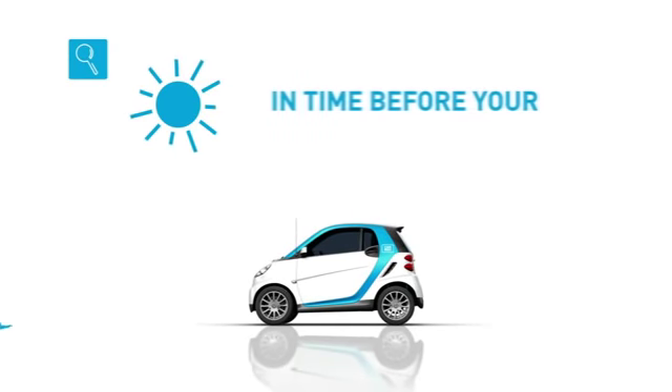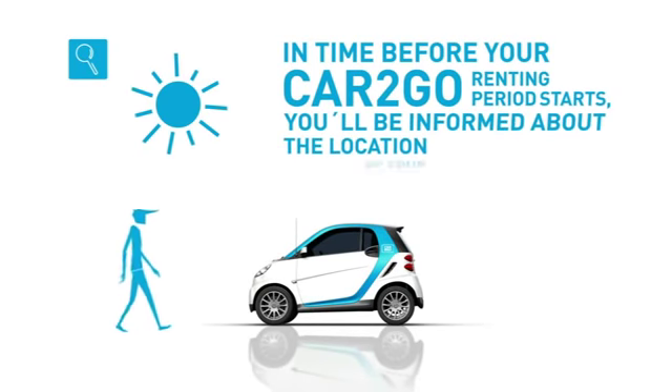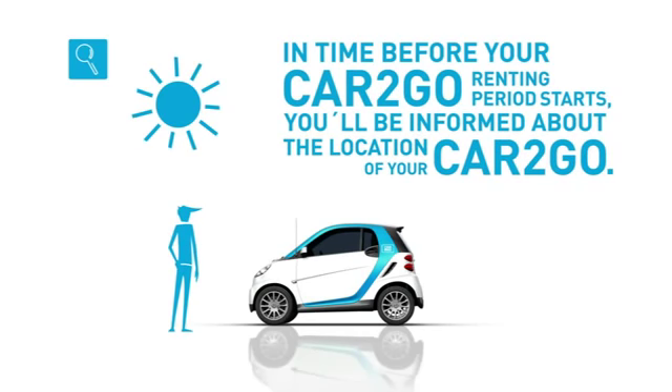Of course, Cartigo will inform you about the location of your Cartigo in time before your renting period starts.